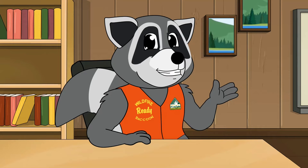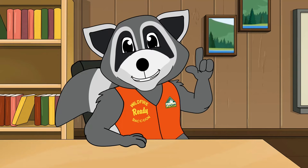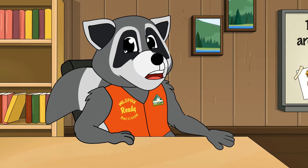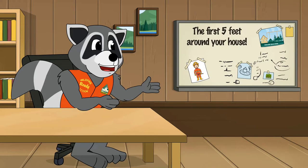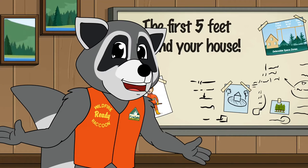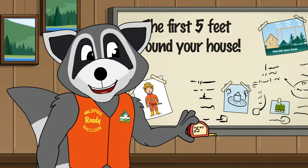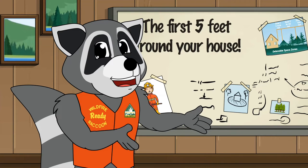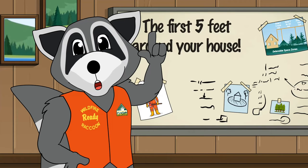Guess what today's topic is called? I'll give you a hint. We're going to talk about five feet — not these kind of feats though. The first five feet around your house. It's nearly two raccoon lengths long. You can borrow a measuring tape, since it's super important to keep this area clear of debris so it doesn't spread wildfire to your house.